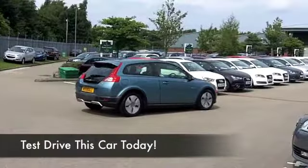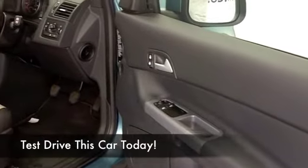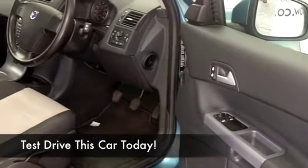And this, by the way, does have the benefit of a full service history. And on the move, you're going to get as much as 83 to the gallon on a nice long run.